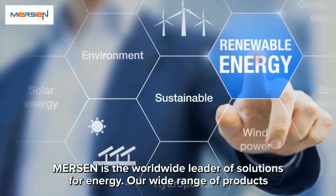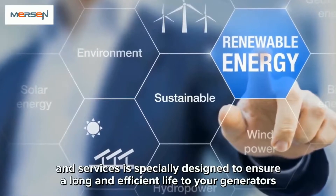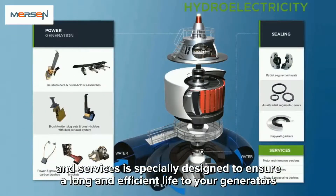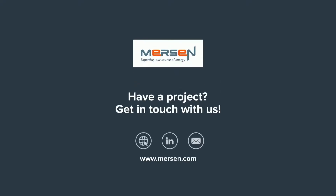Mersin is the worldwide leader of solutions for energy. Our wide range of products and services are specially designed to ensure a long and efficient life to your generators and exciters. Have a project? Get in touch with us at info.ptt@mersin.com.